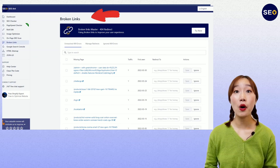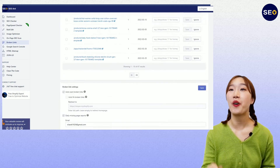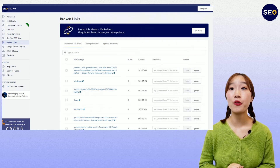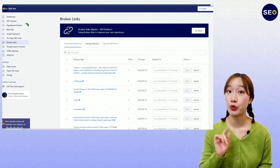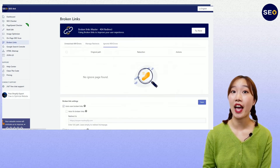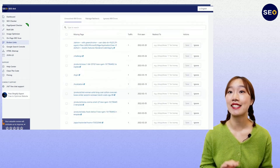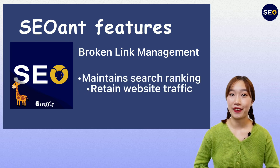Moreover, 404 link monitoring and management guards you every visit, every click. Actually, a 404 not found page may cause severe harm to your website. However, our broken link manager will help you identify and fix 404 broken links on your website, in order to maintain search ranking and retain website traffic.